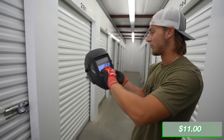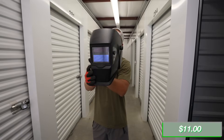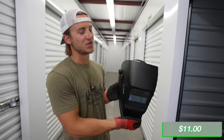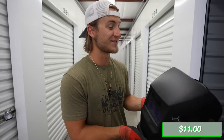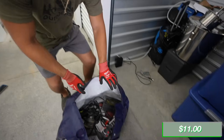Brand new - 35 bucks. I thought that was gonna be worth a lot. It does feel cheap, but it's brand new - 35 dollars. So we'll say ten bucks. But we got all these other power tools in here.